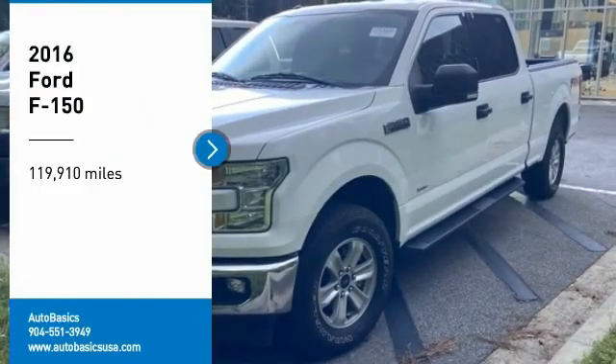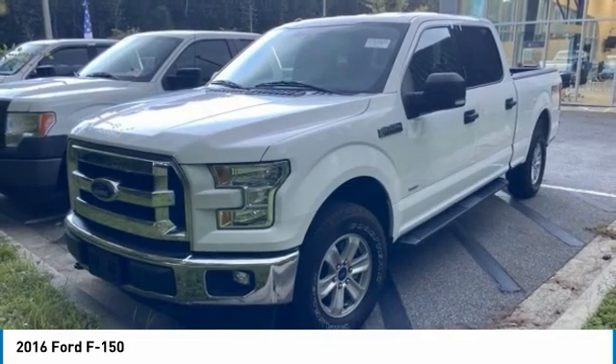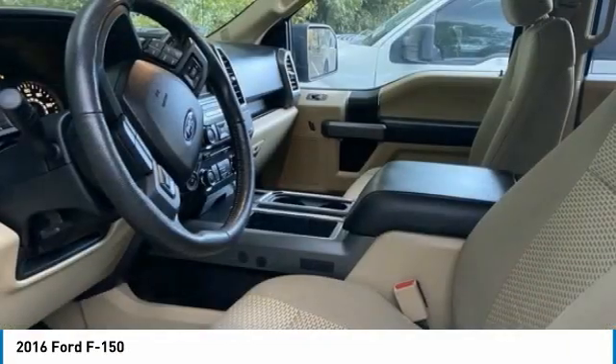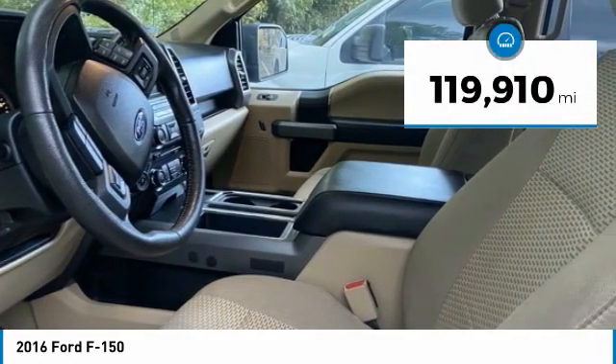Stop by and take a look at the 2016 F-150. A Ford F-150 knows how to handle any situation. It's built to follow orders, no whining. This vehicle has less than 120,000 miles.